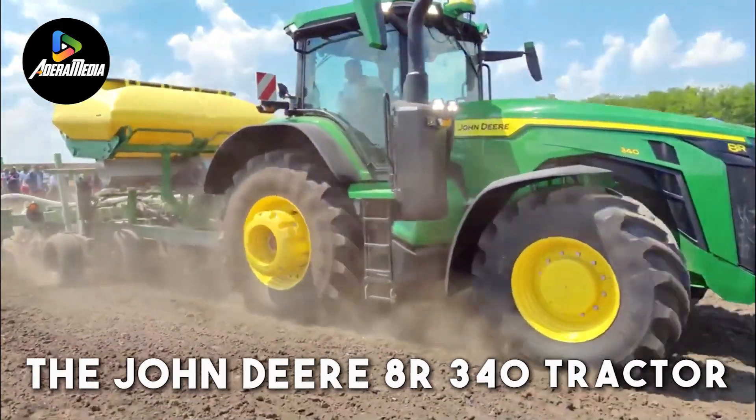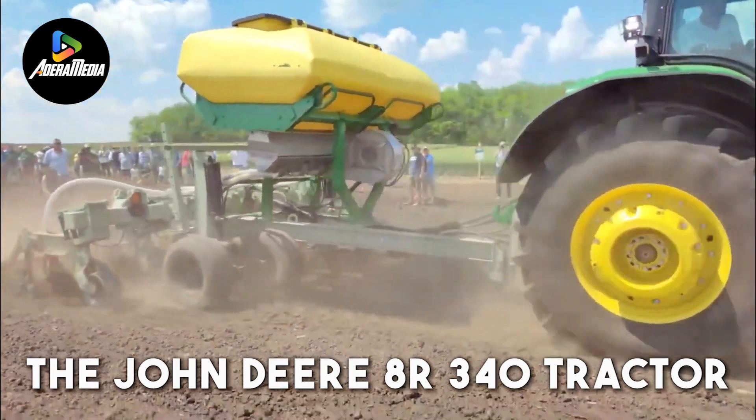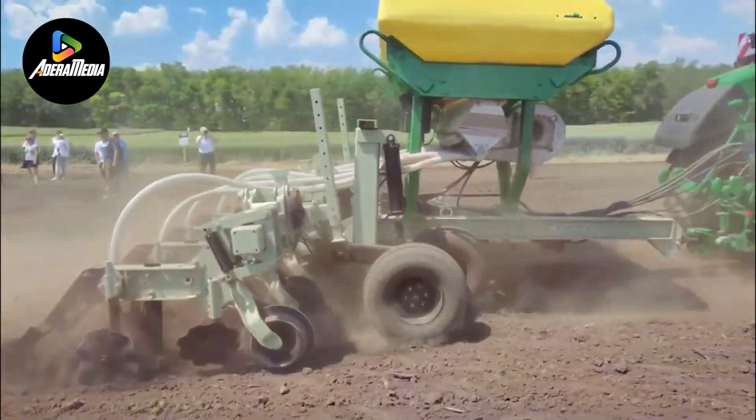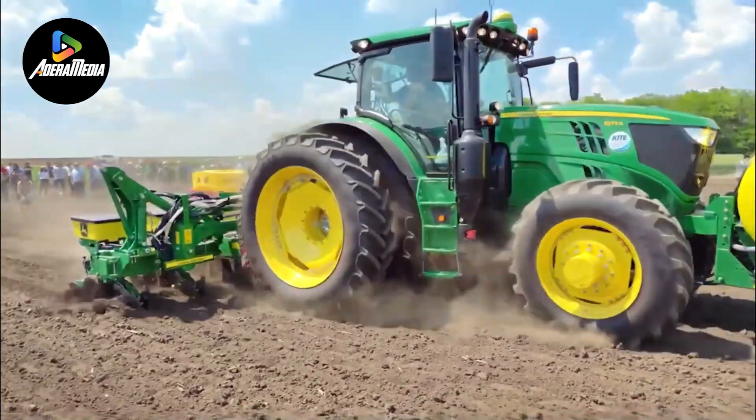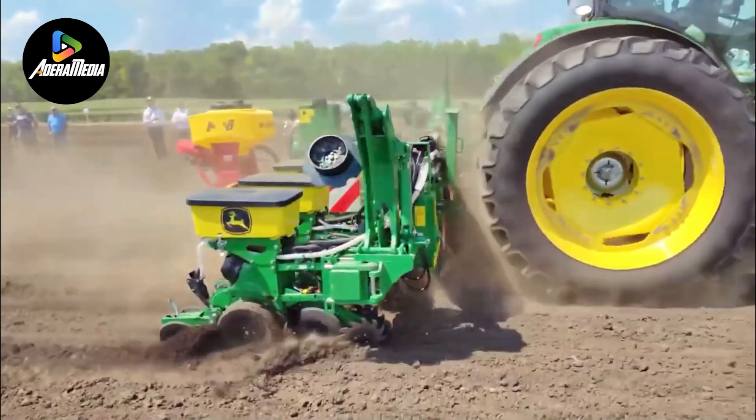The John Deere 8R340 Tractor stands as a high-powered agricultural vehicle meticulously designed by the esteemed manufacturer, John Deere, renowned for its commitment to efficiency and productivity in farm equipment.